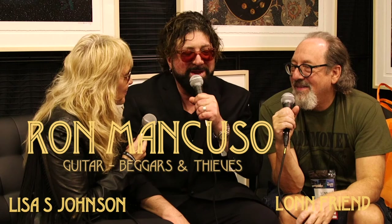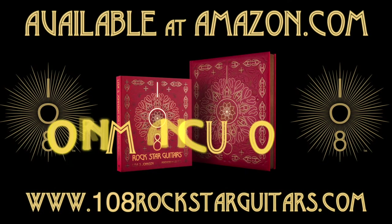Awesome. Thank you, Ronnie. Great to be here. I love your book — it's beautiful. It sits in my studio and everybody looks through it. Congratulations on your work.